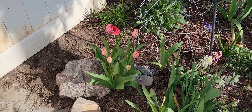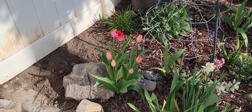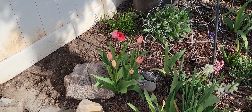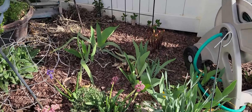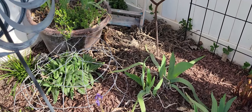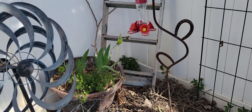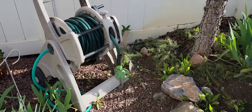This started out as just one bulb — one tulip some years ago — and now look at that, isn't that wonderful? The hyacinths are finishing up their thing. I've got to get the framework out here for the hollyhocks and the peonies so that they won't be falling over.